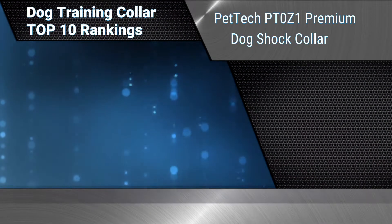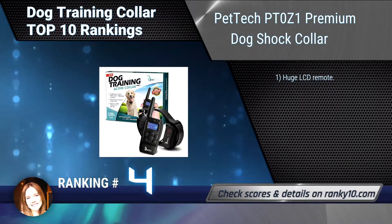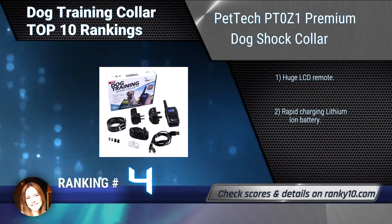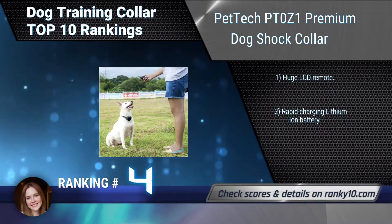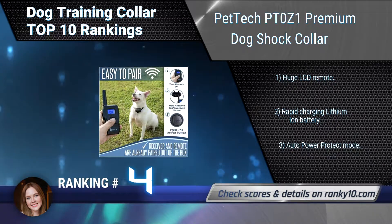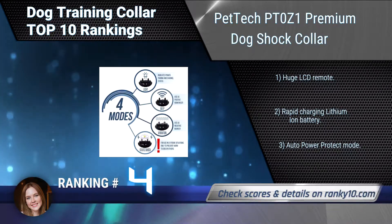Ranking number 4: PetTec PT-0Z1 Premium Dog Shock Collar. This waterproof dog training collar comes with 4 training modes including beep, light, vibration, and shock. The vibration and shock modes have customization levels ranging from 1 to 100 for personalized training. Huge LCD remote. Rapid charging lithium-ion battery. Auto Power Protect Mode.